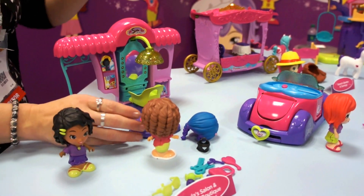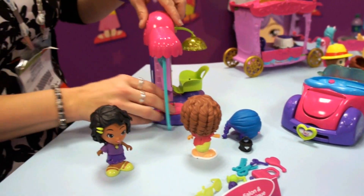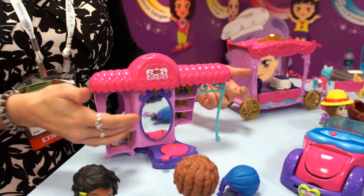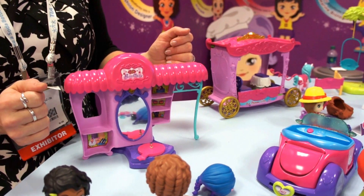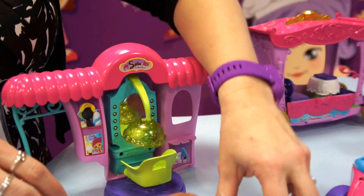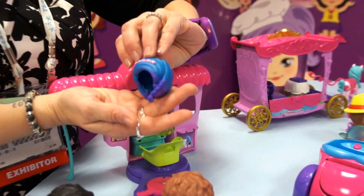This is Styla's salon. It turns into a fashion boutique where she's got all her accessories — she can put her wares out on the shelves and sell her fashions. By the way, Styla has the best wig; she's got this cool ombre thing going on.